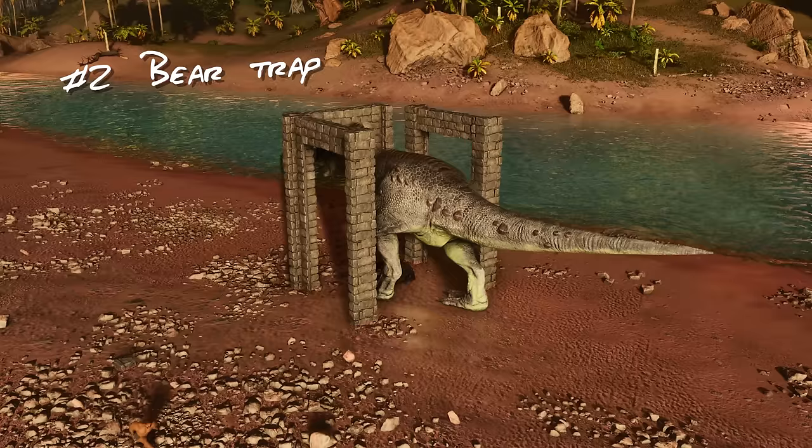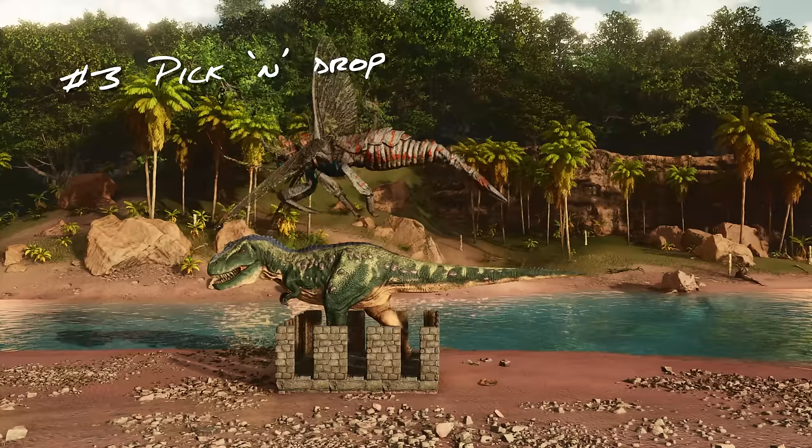Option two is bear trap and build around with gates or billboards. This is a method that I hate from a creative standpoint, but there's no denying it's more feasible than ever now that structures have no pickup timer. Option three is to pick and drop creatures into a trap. This isn't possible on official PvE and doesn't work for the biggest creatures like diggers and carcass, but for everything else it's a great option.